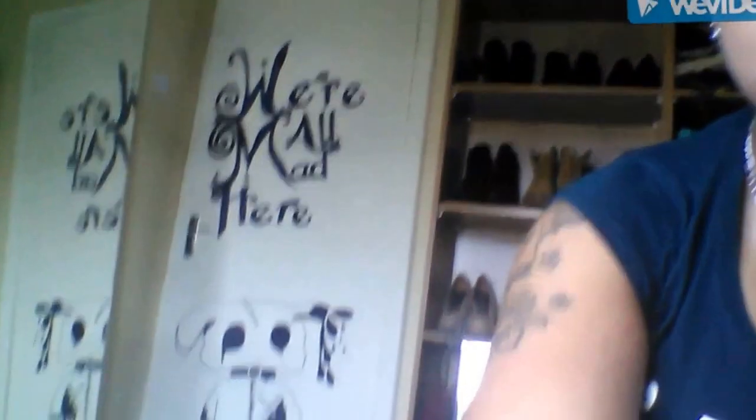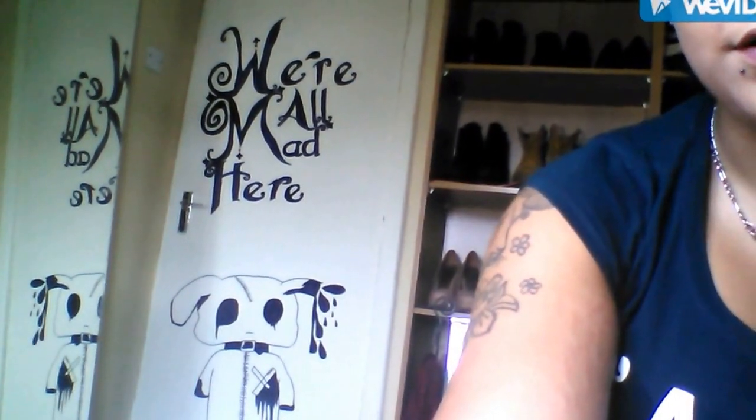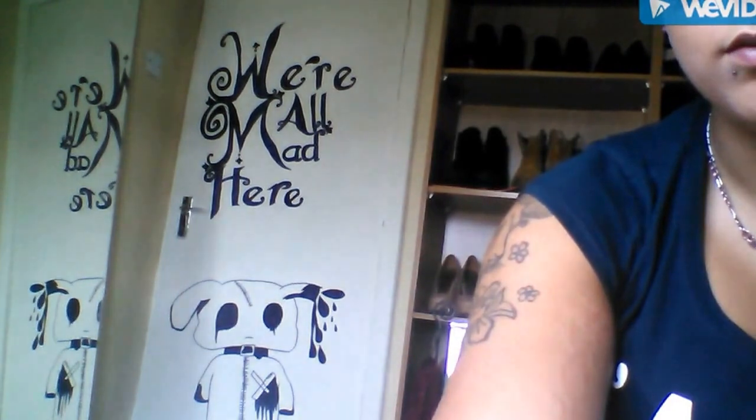On the back of my door it says 'We're all mad here' with a drawing of a bear or something. That's pretty much it. I'm going to be painting the room because this color is awful — I'll be painting it white and then green. Until then I'm stuck with this horrible green color. Thanks for watching, don't forget to like and subscribe, and I'll catch you in my next video!